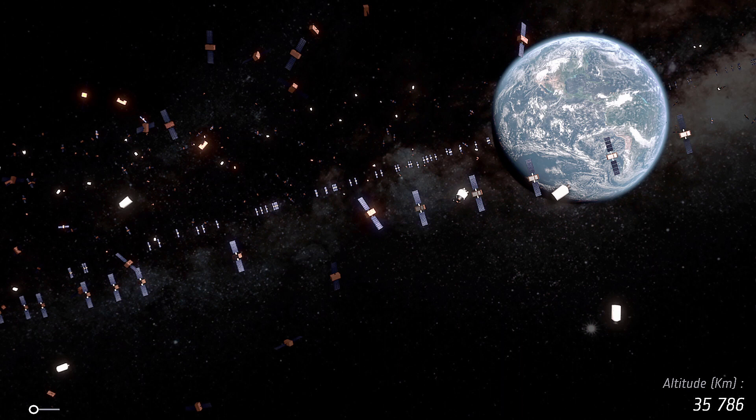Fortunately, follow-up tracking from multiple sources has brought some relief. The main object remains intact and its orbit hasn't significantly altered. The risk of new objects causing further collisions is deemed negligible, bringing a glimmer of hope amid the uncertainty.